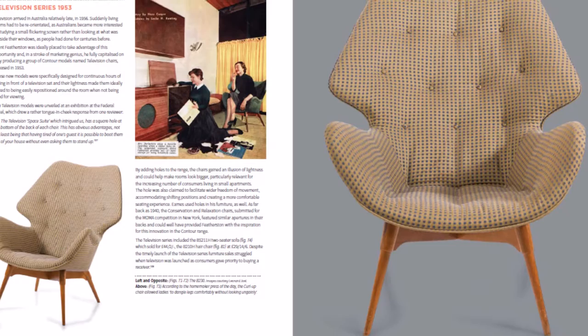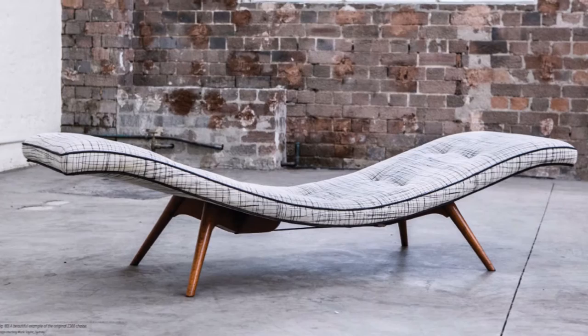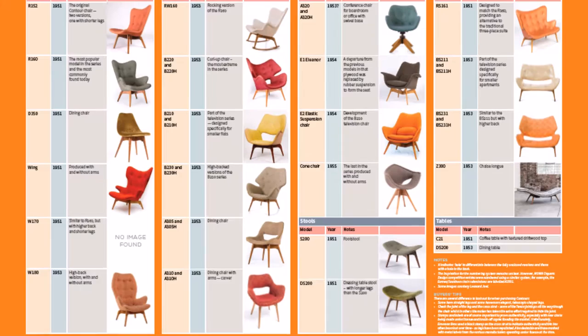The 300-page book featuring 250 photographs costs just $65. In addition to the standard edition, a limited edition of 200 copies — signed, numbered, and presented in a slipcase for protection — are available for just $100.